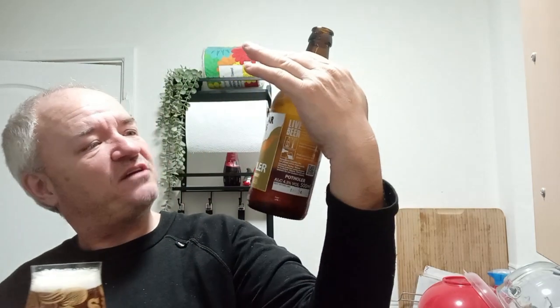Looks the job. Lovely citrusy, zesty aroma. First ever beer from this brewery, Cheddar Ales. Cheers! I am Raggy's Beer Reviews — I try to do decent reviews, hopefully.